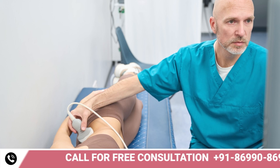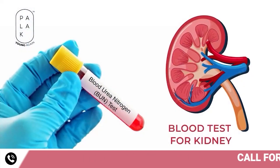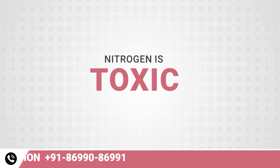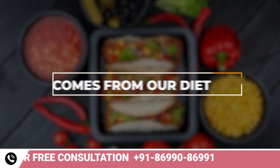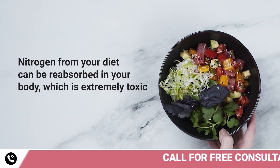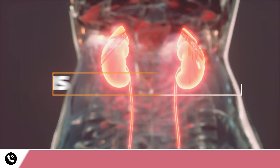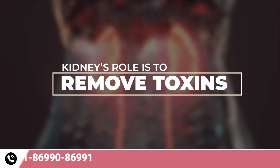It's the kidney's function to throw toxic nitrogen out of our body. This is the reason when you go for a kidney test, the doctor first tests blood urea nitrogen. Nitrogen is toxic and it comes from our diet. Nitrogen from your diet can be reabsorbed in your body, which is extremely toxic. Your kidney's role is to remove these toxins from your body.